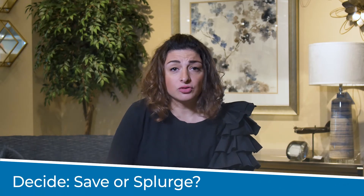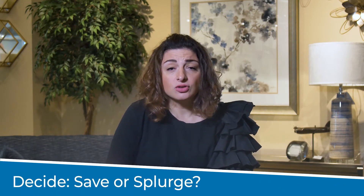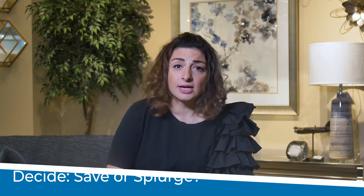Once you have made a complete detailed shopping list, it is time to make another crucial budgeting decision: save or splurge! This is your basement after all. The amount that you decide to invest in the basement furniture is entirely up to you.